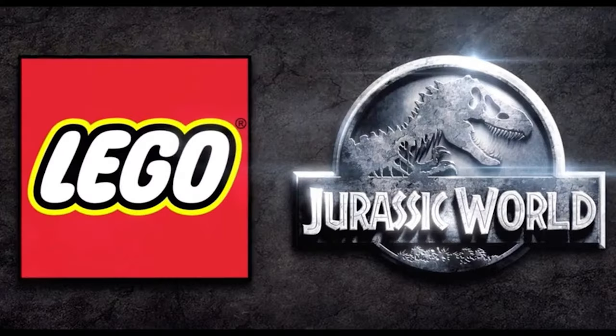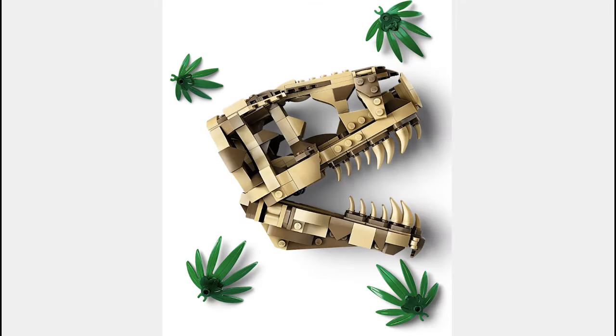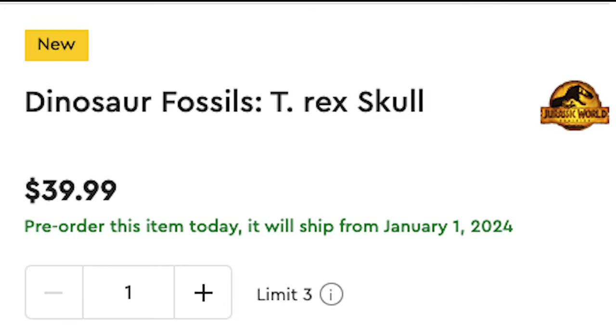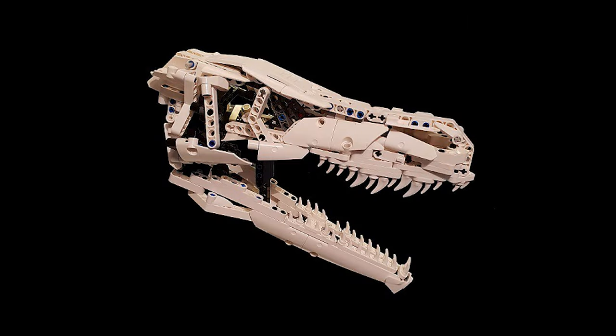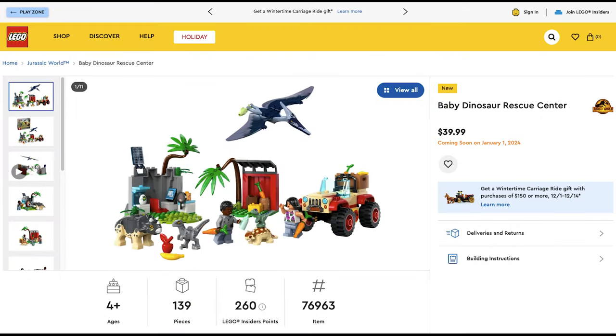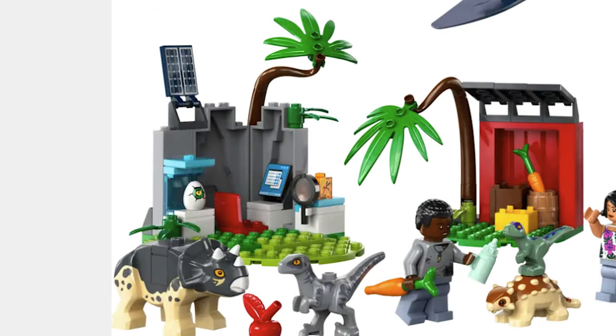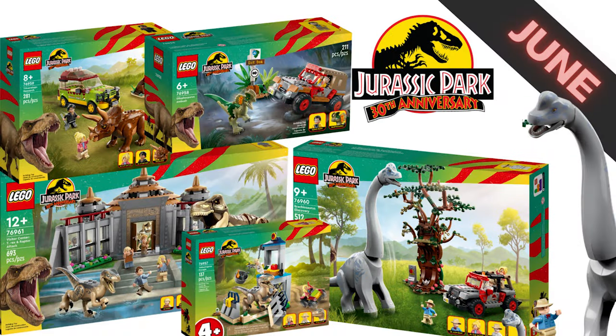The next theme is Jurassic World and the first set is the Dinosaur Fossils T-Rex Skull for $40. I think this is a great recreation of the T-Rex Skull, and it says 'Dinosaur Fossils' in the name, which leads me to believe they could release more than just this one. The next set is the Baby Dinosaur Rescue Center for $40. This set includes 5 dinosaurs and a hatching egg. I do wish they would do more Jurassic Park sets though.